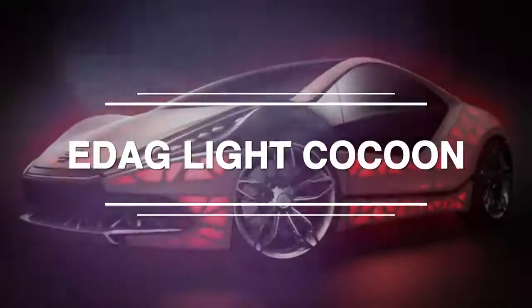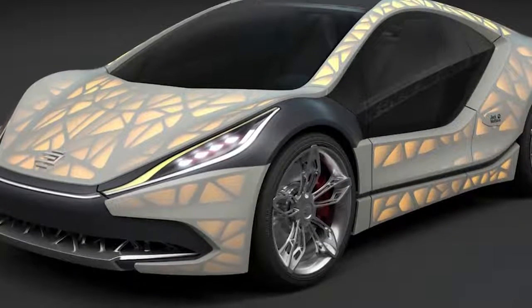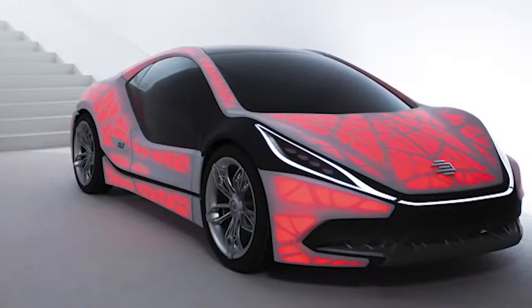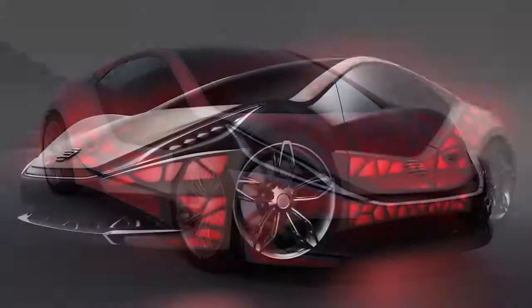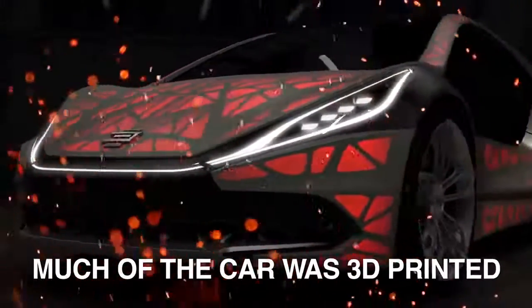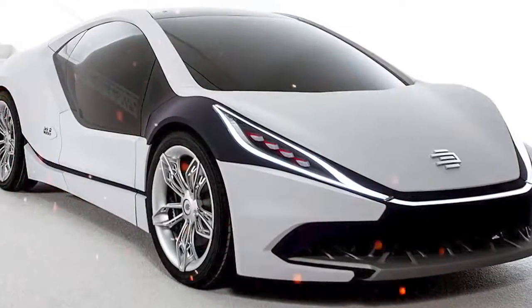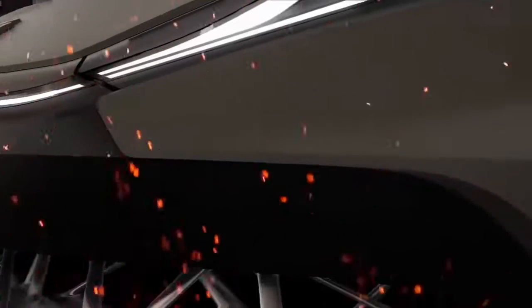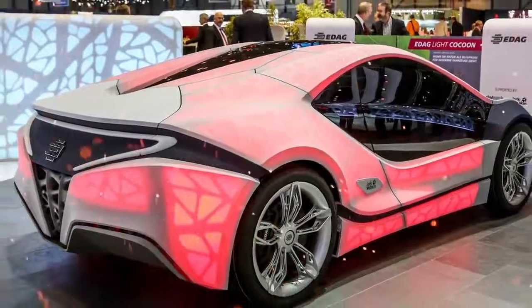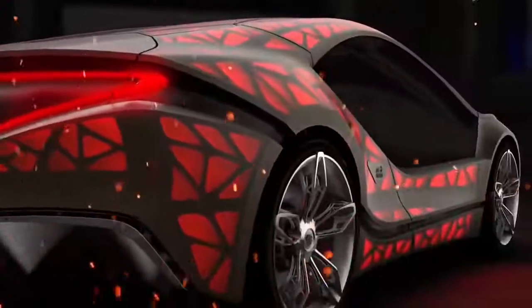ED-AG Light Cocoon: The ED-AG Light Cocoon is a German concept sports car made by ED-AG Engineering. First introduced in 2014, it is a lightweight sports car covered with weather-resistant fabric through which lights illuminate the structure of the show car. Most fascinatingly, much of the car was 3D printed. While fabric as a car body material may not be sweeping the nation, 3D printing and other technological advancements that make car manufacturing more efficient and result in significant weight reductions could be influential on the automotive industry in the coming years.